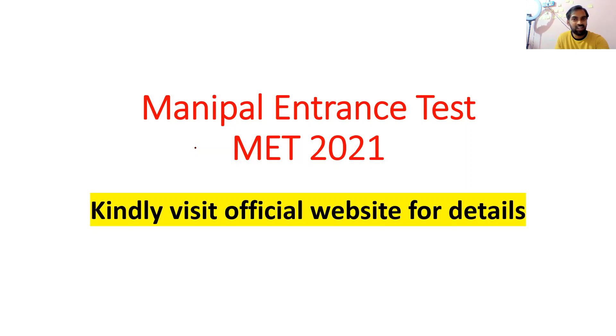Hi friends, welcome to Biology Simplified, I am your fellow. My students, tell us about MET 2021. If you have a website, you will see your last date. Let's look at the details.